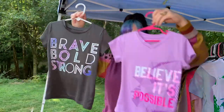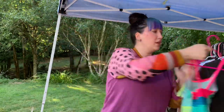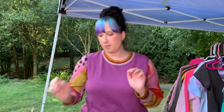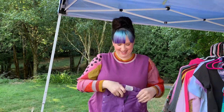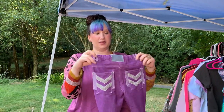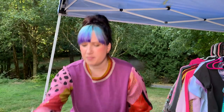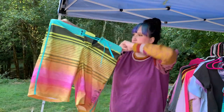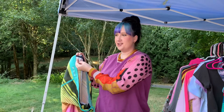A Hello Kitty tie-dye — so cute and in such good condition. Little Champion tees that say 'brave, bold, strong, believe it's possible' — cute little t-shirts for my daughter. I even picked her up a bright colored swimsuit and a baby mermaid swimsuit — so cute! And these riding pants — these are awesome. When Eliza can wear these she can ride her pony and look very fashionable.